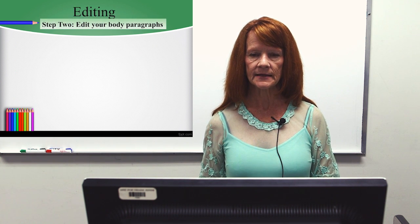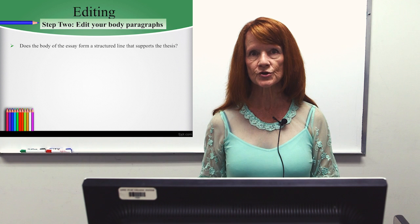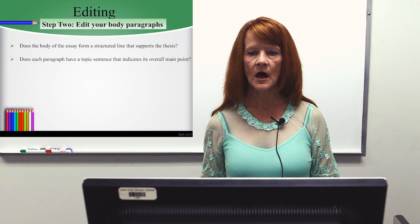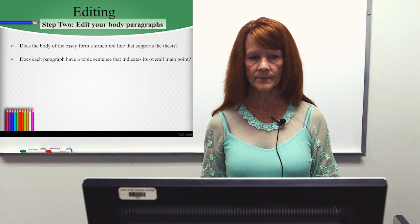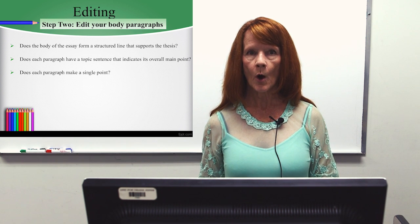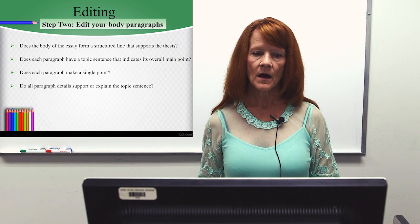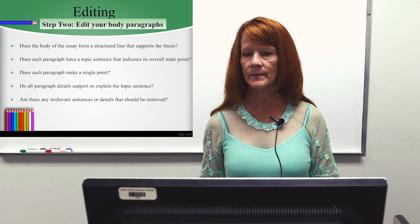Step two in editing is to edit your body paragraphs. Does the body of the essay form a structured line that supports the thesis? Does each paragraph have a topic sentence that indicates its overall main point? Does each paragraph make a single point? Do all paragraph details support or explain the topic sentence? Are there any irrelevant sentences or details that should be removed?